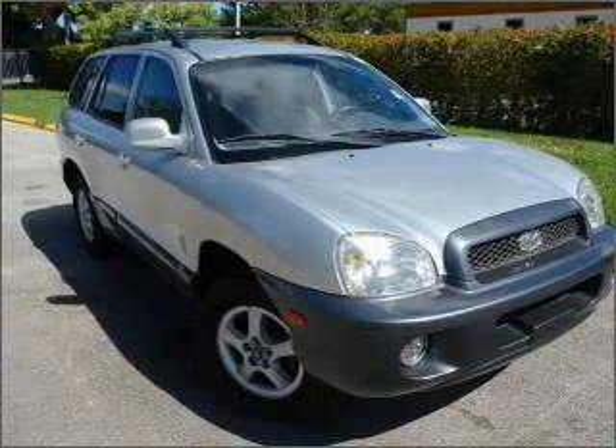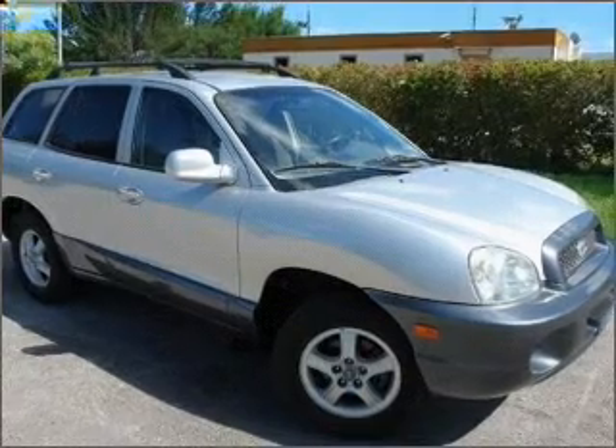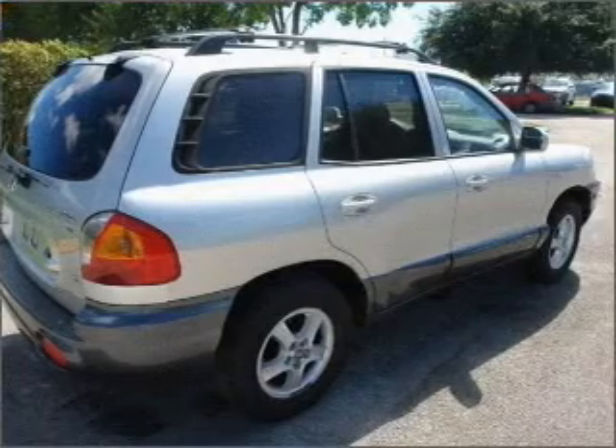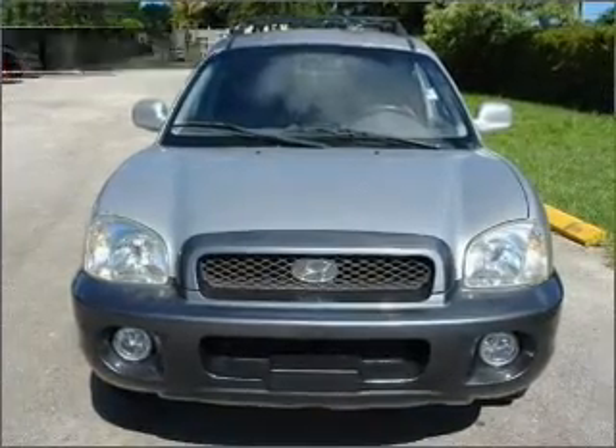With a solid six-cylinder engine connected to a smooth shifting automatic transmission, premium wheels give a more luxurious look. A premium sound system is just one of the benefits of owning this vehicle. Indulge in the comfort of heated seats.